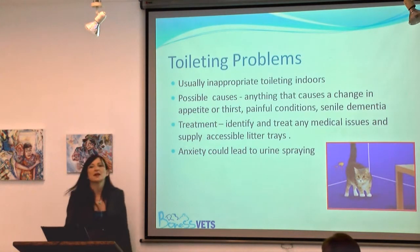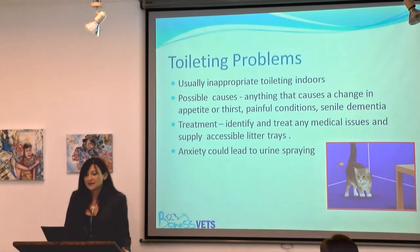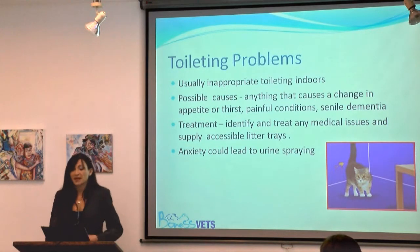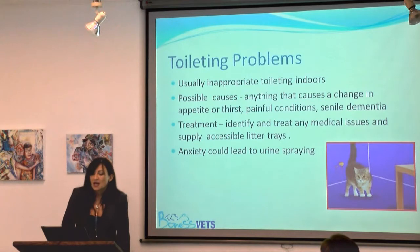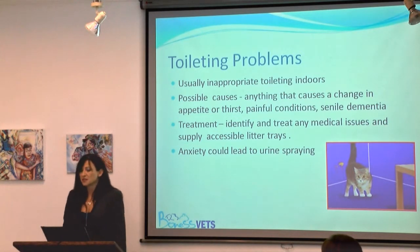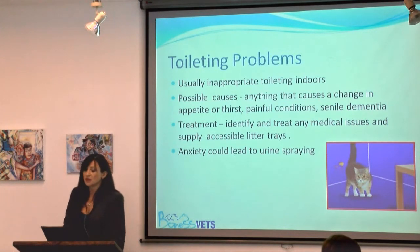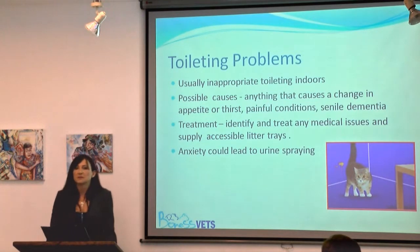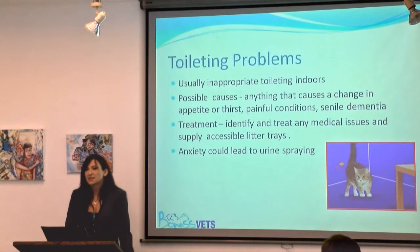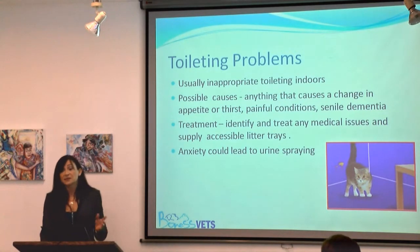Toileting problems are really the biggest thing we get as far as behaviour in cats, usually inappropriate toileting indoors. Let's think about some possible medical causes. Gastrointestinal disease is one of the most common causes of cats going in inappropriate places — they may simply get caught short if there's no indoor litter tray. Also, if cats experience pain going to the toilet, they don't tend to like to go back to the same place because they associate it with pain, so if you've only got one litter tray, they tend to go somewhere else.